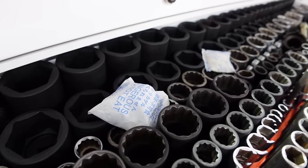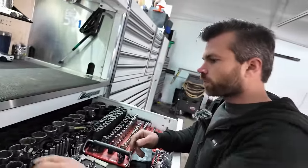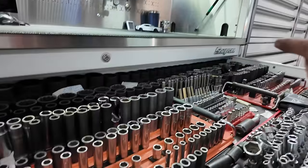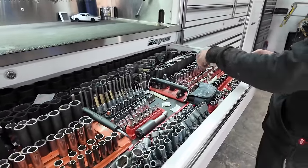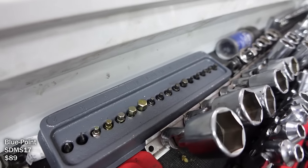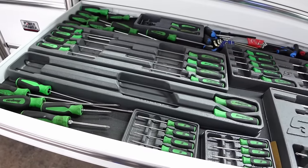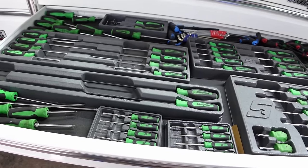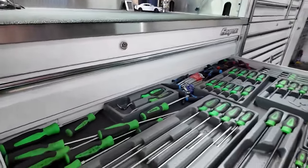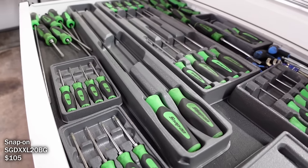This is a thin-wall 14mm spark plug socket for BMWs and Subarus. I like that you keep desiccant packs in the drawers — I saw a guy who throws them in because they keep things from rusting. You get them here and there; stick them in, maybe it'll do something. There are some shallow bit sockets and then the screwdrivers — they're all green. I was going to go all green with everything I could.